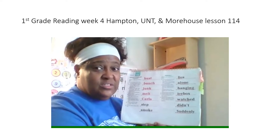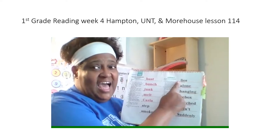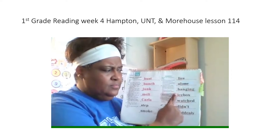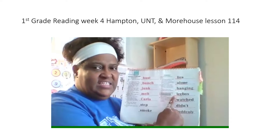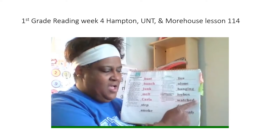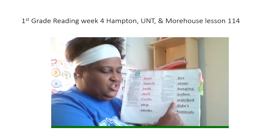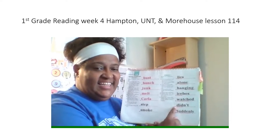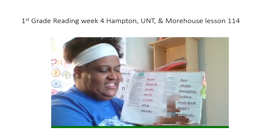Let's read all these words again the fast way. First word. Get ready? Yes, lies. Next word. Get ready? Yes, alone. Next word. Get ready? Yes, hanging. Next word. Get ready? Yes, icebox. Next word. Get ready? Yes, watched. Next word. Get ready? Yes, did it. Last word. Get ready? Yes, suddenly.